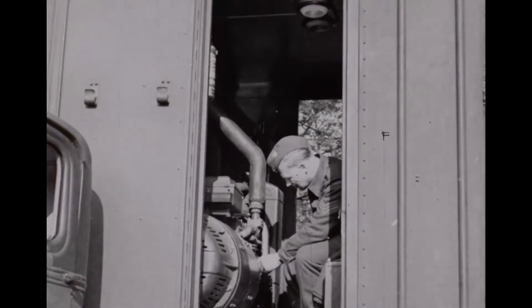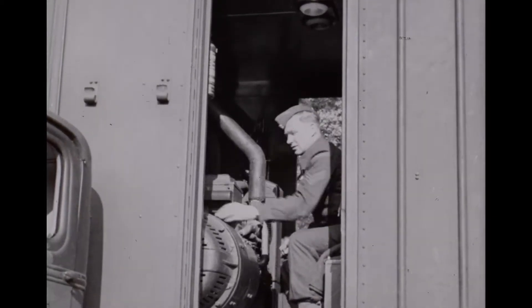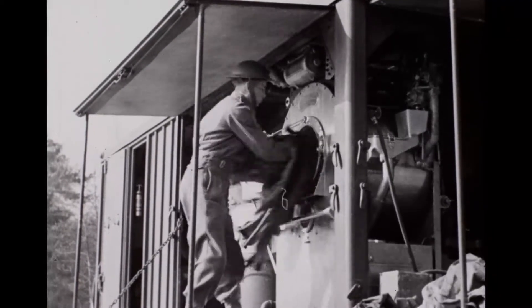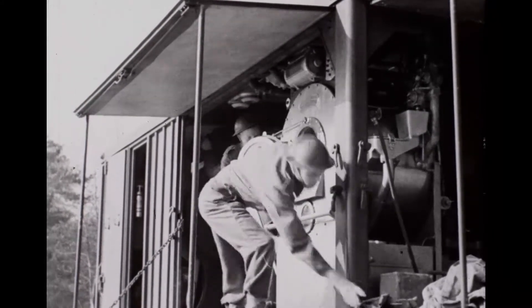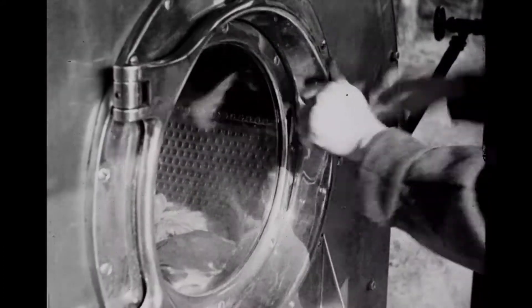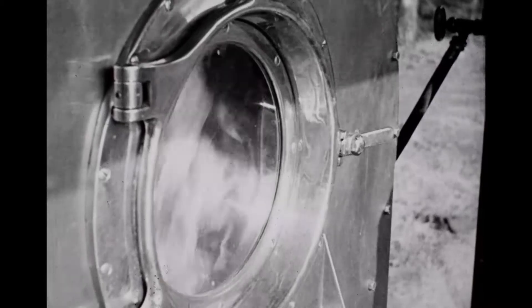Since the unit generates its own power, it can be used far from civilization. The mobile laundry, a part of the Royal Canadian Ordnance Corps, moves around from unit to unit in the field. While the troops are having a bath or a shower, their clothes are washed, dried and returned to them within an hour.